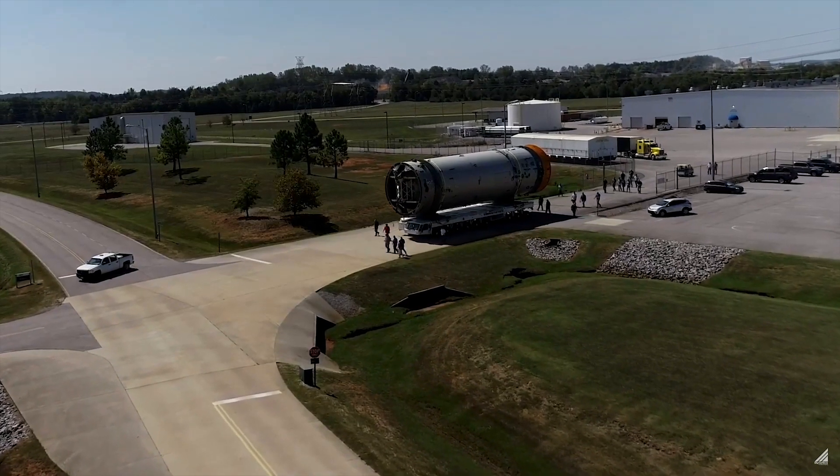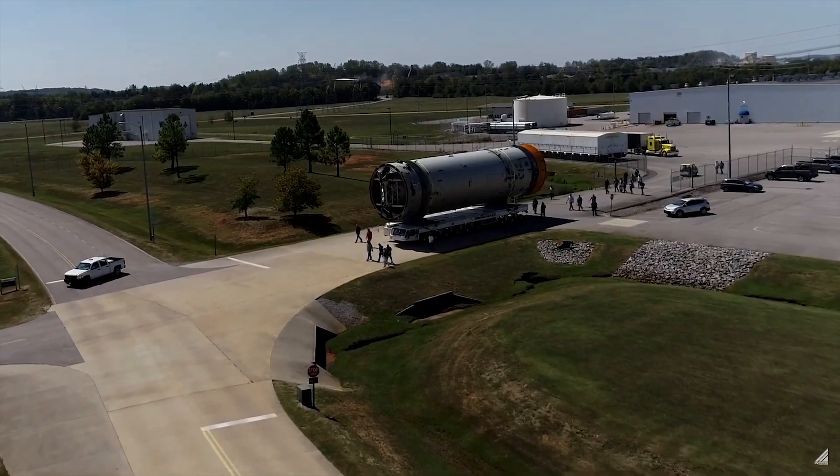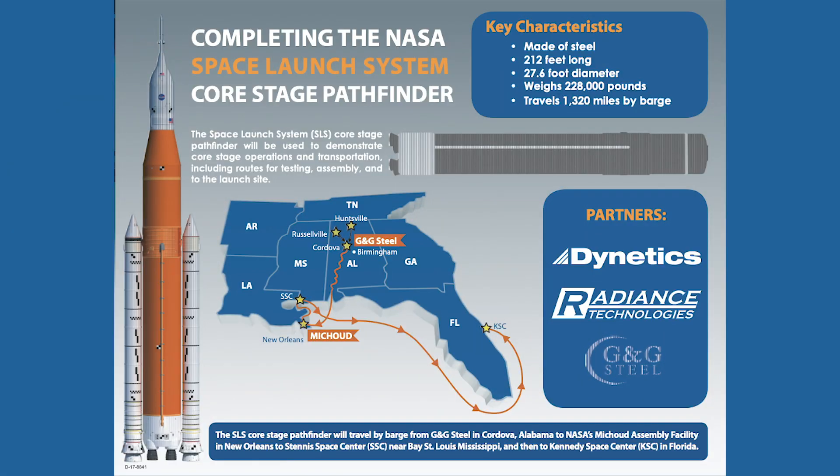The pathfinder was a full-scale mock-up of the stage and they used it to test the transportation path that the stage would go from the Michoud facility to the Stennis Space Center, down to Kennedy Space Center to prepare for launch.